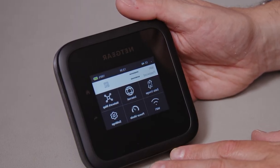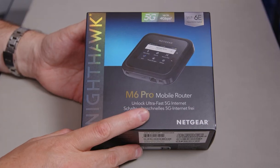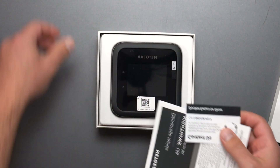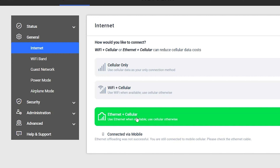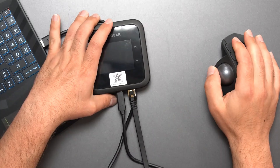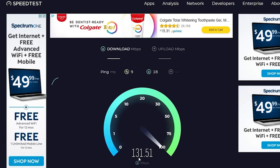Setting up and managing your network is hassle-free with a 2.8-inch color LCD touchscreen, where you can adjust settings, share access, and monitor data usage. The device is powered by the Qualcomm Snapdragon X65 5G modem, delivering groundbreaking speeds up to 8 gigabits per second. The Netgear Nighthawk M6 Pro ensures you stay connected with speed and security, making it a top contender for anyone seeking reliable and high-speed internet on the go.